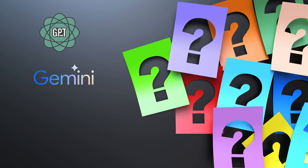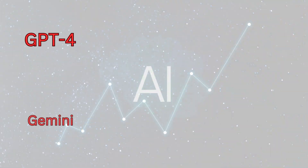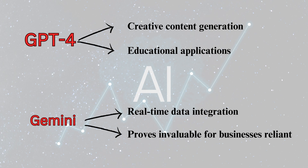Before we conclude, let me pose a question to our audience: have you encountered situations where AI models like ChatGPT or Gemini have impacted your industry or a specific service? Feel free to drop it in the comments. In summary, ChatGPT and Gemini each bring distinctive strengths to the table. ChatGPT shines in creative content generation and educational applications, while Gemini, with its real-time data integration and multimodal capabilities, proves invaluable for businesses reliant on dynamic information and multimedia analysis. Both models pave the way for AI advancement, each excelling in specific domains.